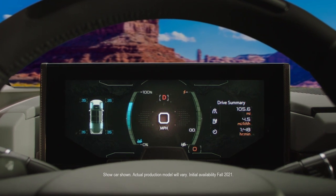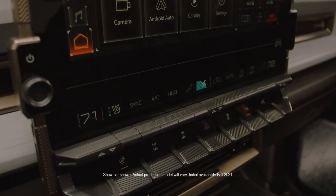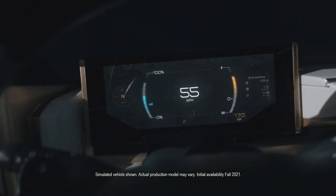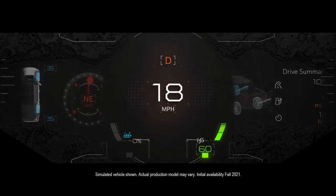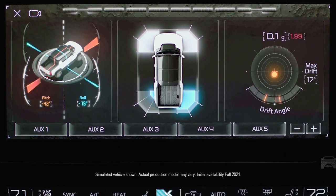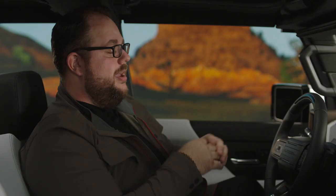We have a 12.3-inch instrument cluster, a General Motors first 13.4-inch touchscreen, as well as a secondary display specific for climate controls. Our interface on these displays is very robust and you can custom tailor it to your desires. We have multiple layouts you can choose from for the instrument cluster, as well as zones inside there that you can change. And on the touchscreen, the 13.4-inch gives us a large enough canvas to run two applications at the same time.